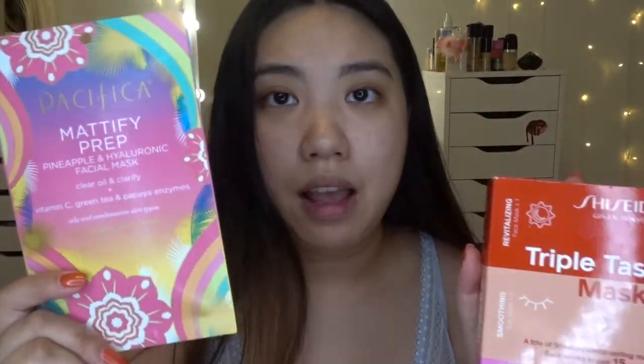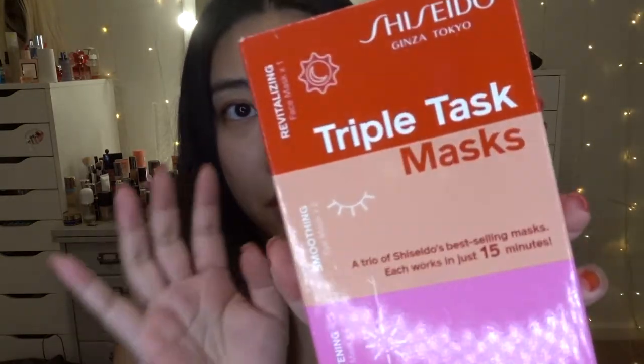The next one is the Shiseido Ginza Tokyo Triple Mask. It has a revitalizing face mask (number one, the red one) and a soothing eye mask (number two). I really want to try the soothing eye mask, but I may not have room to apply it today. I also have the Sali's Collagen Three Eye Gel Packs — they reduce puffiness, dark circles, and moisturize the eye area. That one came from my March Boxycharm. I have so many masks I just really need to use and try all of them.